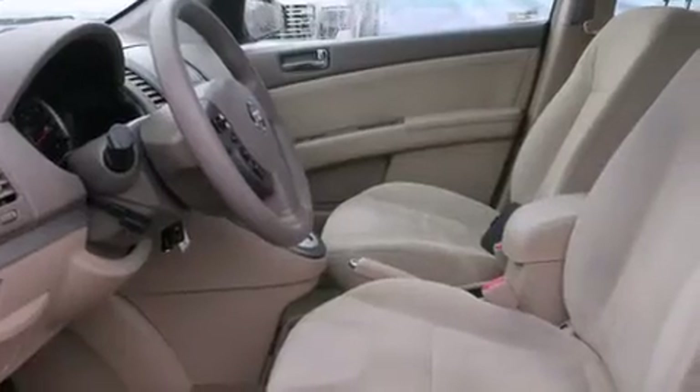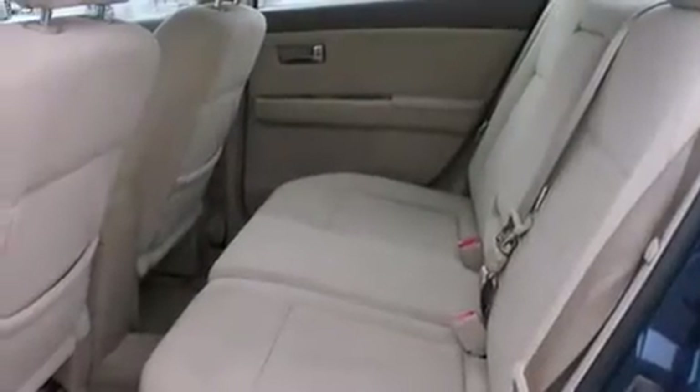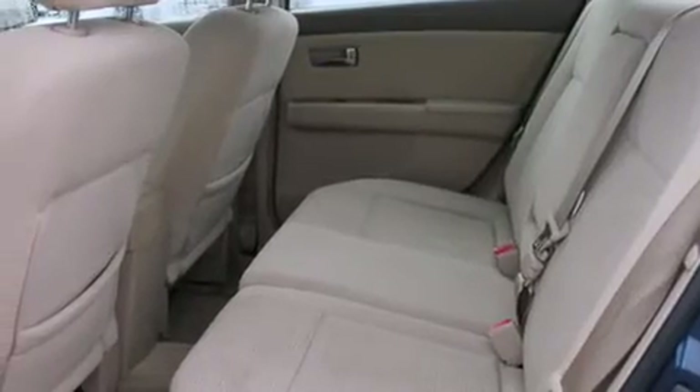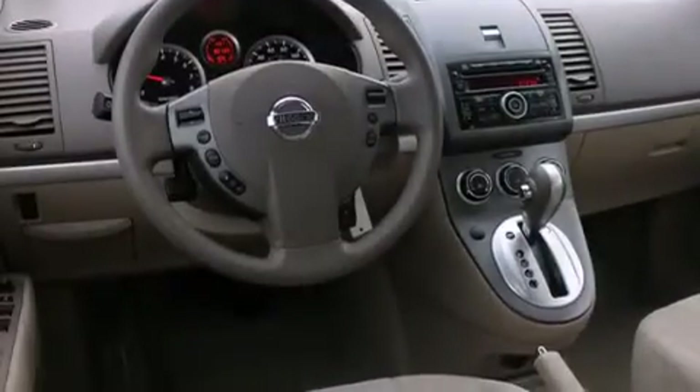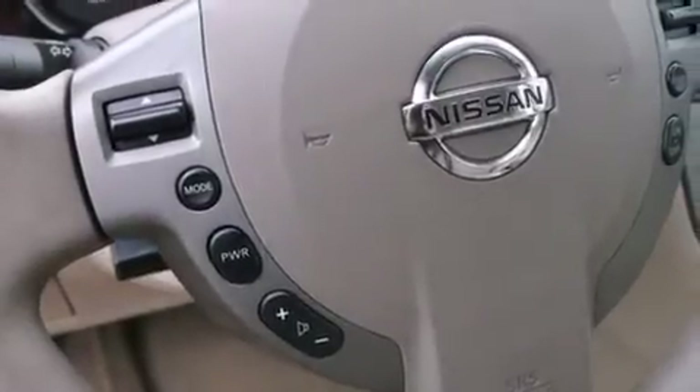All of the following features are included: a low tire pressure indicator, air conditioning, cruise control, a CD player, rear curtain airbags, rear seat child-proof door locks, an energy-absorbing steering column, a pass-through rear seat, steering wheel mounting controls, and an anti-theft protection system.